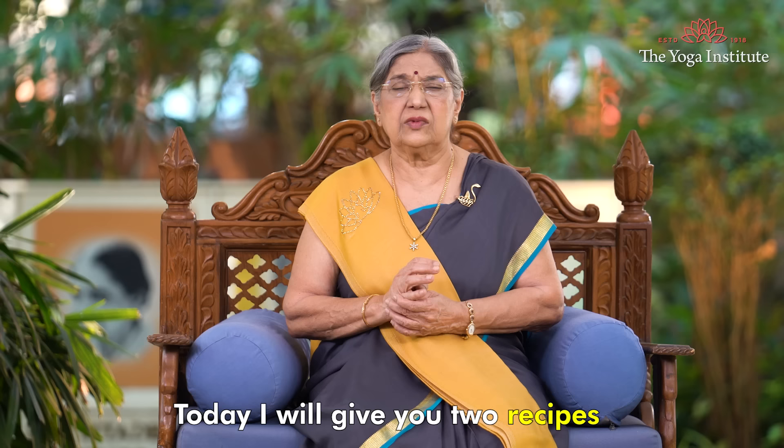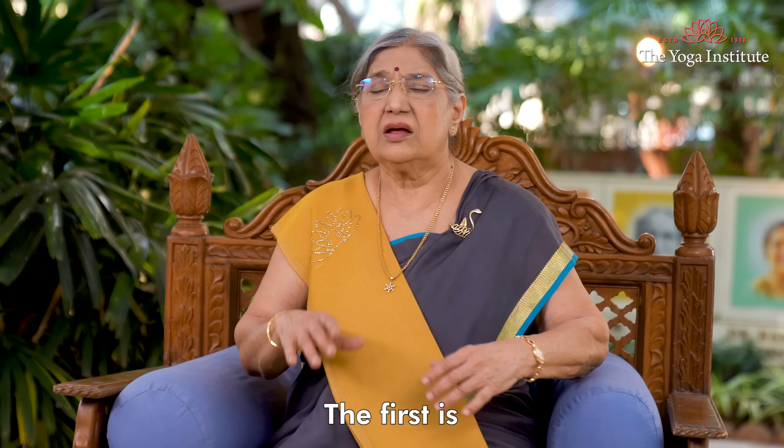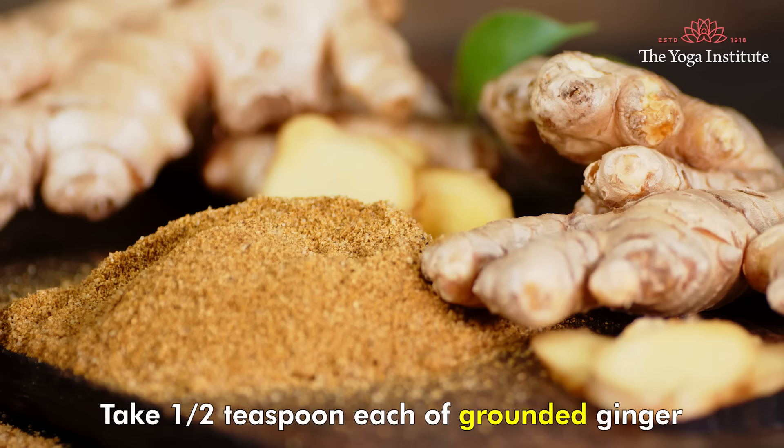Therefore, you must naturally detox your liver regularly. Today I will give you two recipes for liver detoxification. The first is liver detox tea.